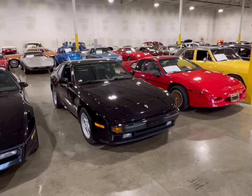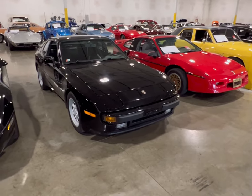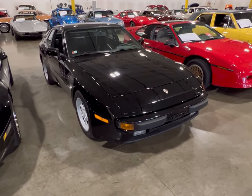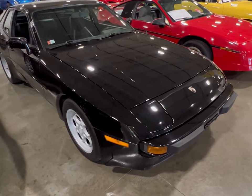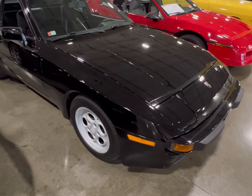We have ourselves a Survivor, a true Survivor — a German-made Porsche 944. This thing is very clean, with very little damage — just nicks and scrapes from road wear.